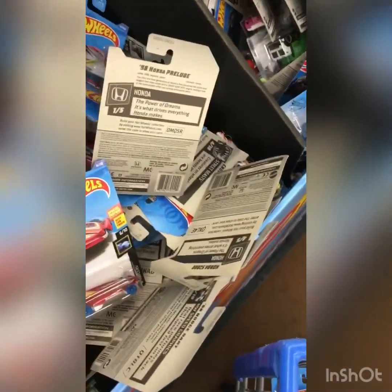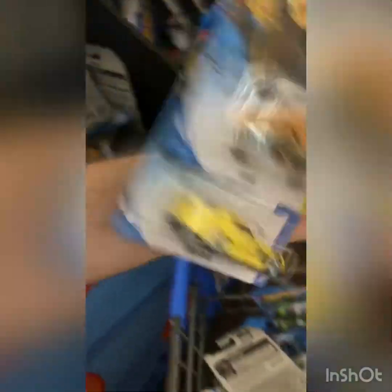We're going to be leaving this store with about 30 Hot Wheels tonight, probably. We came for tile and groceries and saw there was new stuff.